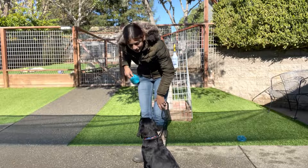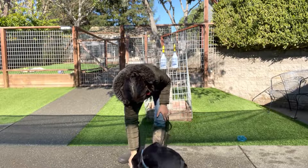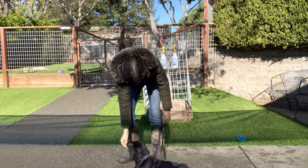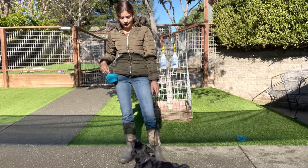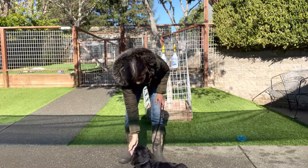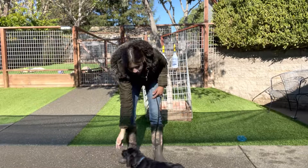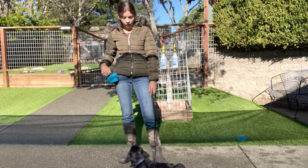Let's get him to lay down again. Remember: finger, treat, and down. You want your puppy to stay down for at least 10 seconds. This is really good for him because he hasn't heard any other cue telling him to get up from a down, so I just feed the treats to him as long as he's laying down.